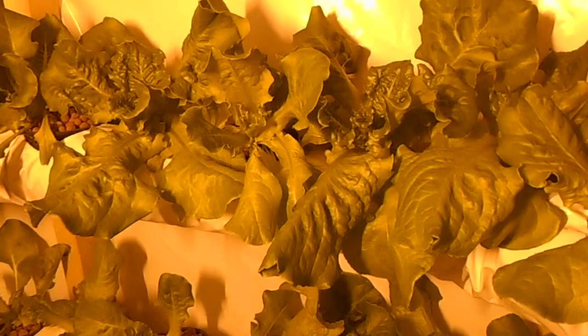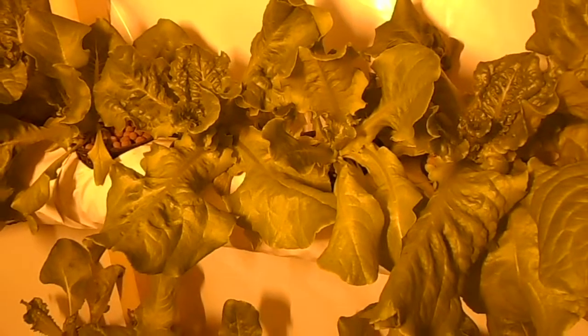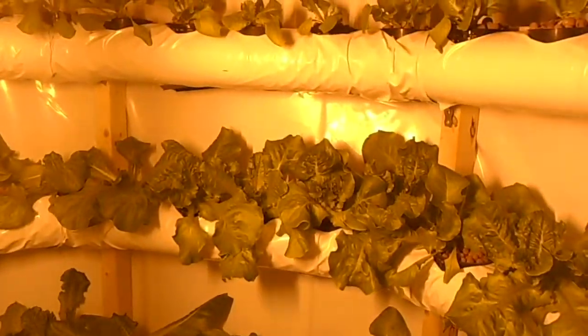For anybody that's ever grown plants outside, you know that bugs and animals absolutely love lettuce. I tried growing lettuce outside and gave up on that a long time ago. But in here there's no pests, no bugs, no animals, no weeds — and look at these things, they don't even have a blemish on them. Absolutely beautiful plants. We had a salad out of this last night — we had to trim some of it back.